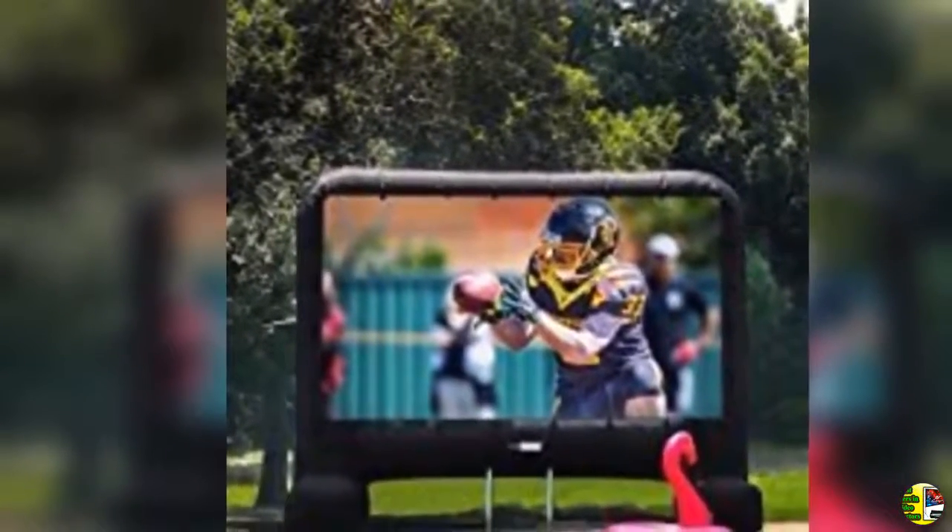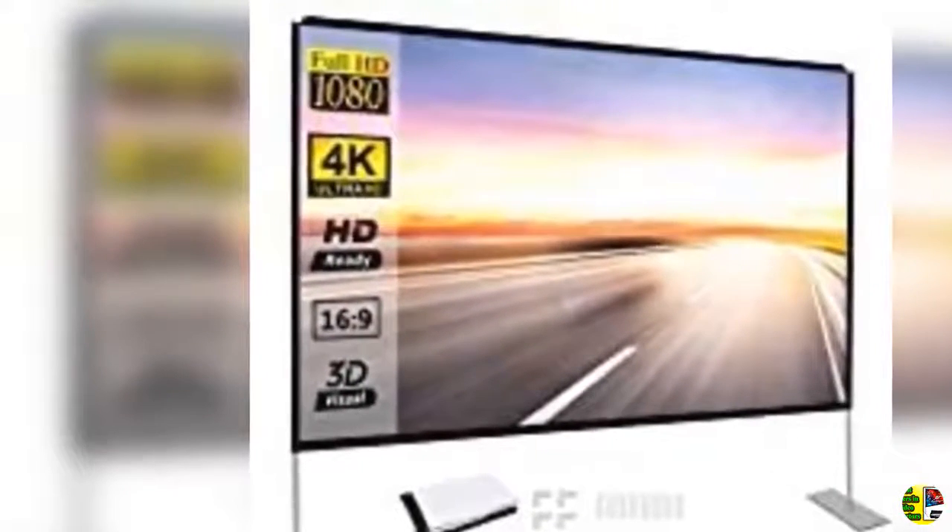8. Projector screen 140 inch 16:9 portable movie screen HD projection screen for home, indoor, and outdoor.